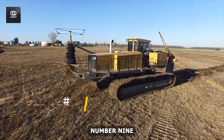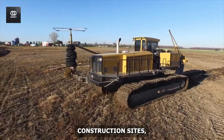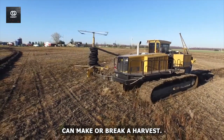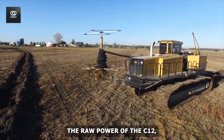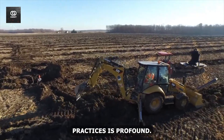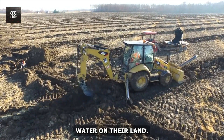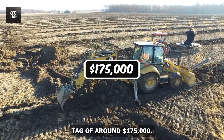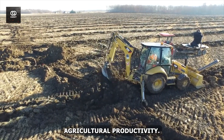Number 9: The Wolf Plow. From cutting trenches in construction sites, we move to the fertile fields of agriculture, where proper drainage can make or break a harvest. The Wolf Plow might not have the raw power of the CT-12, but its impact on farming practices is profound. This is a specialized drainage tool that's transforming how farmers manage water on their land, with a price tag of around $175,000.